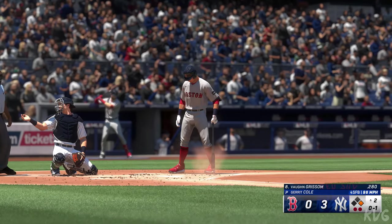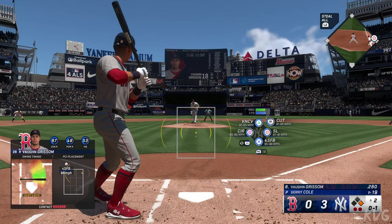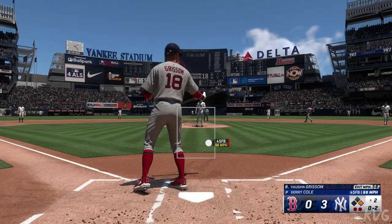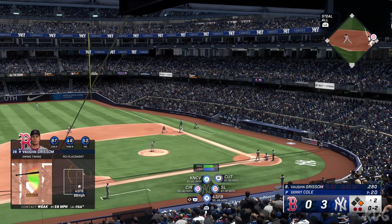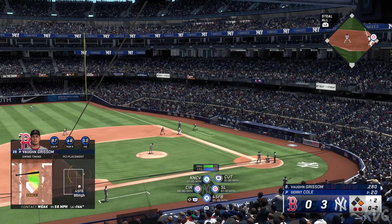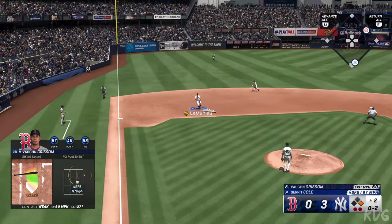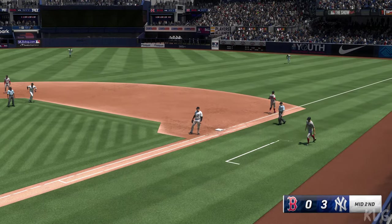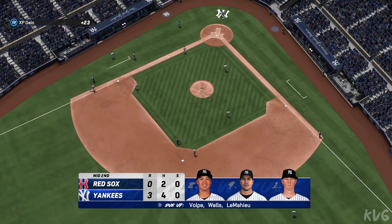Swing and a miss, and Cole got him to chase. They can live up in the zone all game if guys will chase — that's just too much velocity. Hitters have got to look down in the zone. Two outs, on the ground to third — LeMahieu — in plenty of time to first. Out number three, and the Red Sox leave one. They trail in this one, three-nothing.